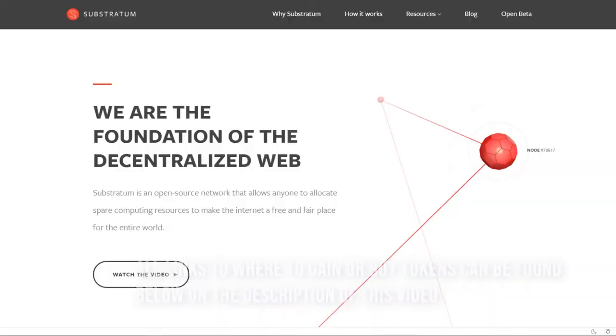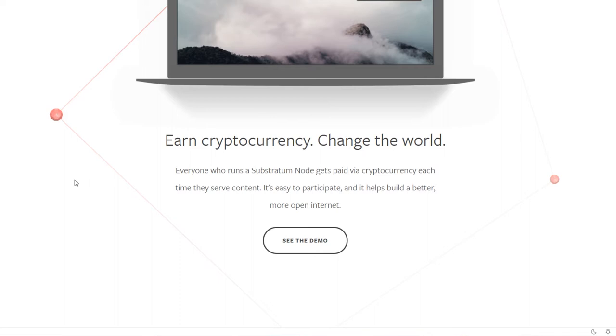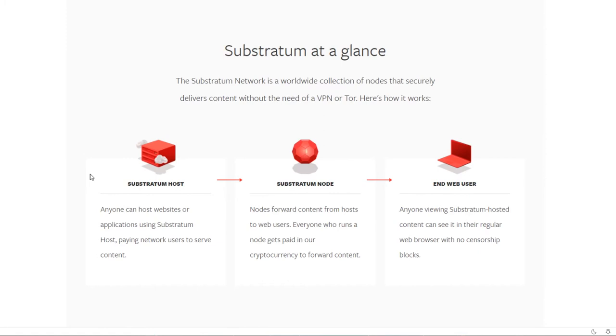The first one on the list is probably the most known project here — it's called Substratum. It's an ERC20 token and it's essentially a VPN 2.0, supposed to launch this December or early January. You host a node on your computer and this node will be connected to other nodes around the world, creating a new network. People using the service can access different websites — for example, in China where YouTube and Google are banned, the government can't easily block it because the node serves a new IP all the time.